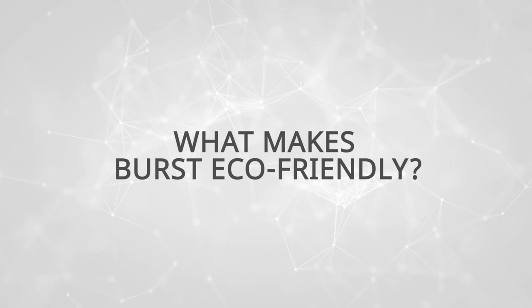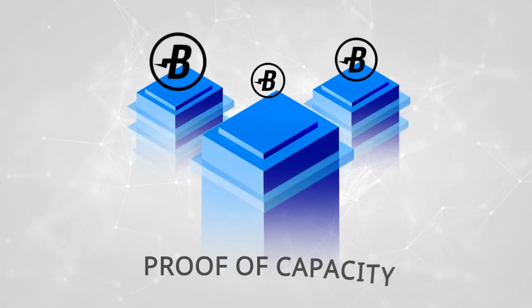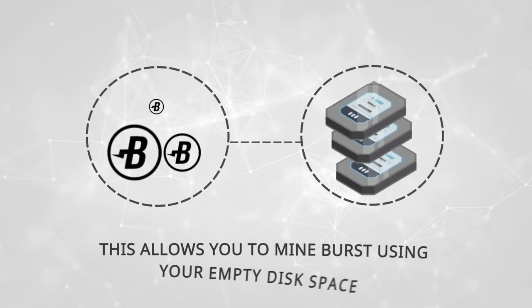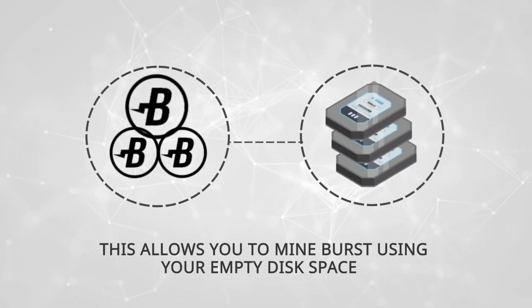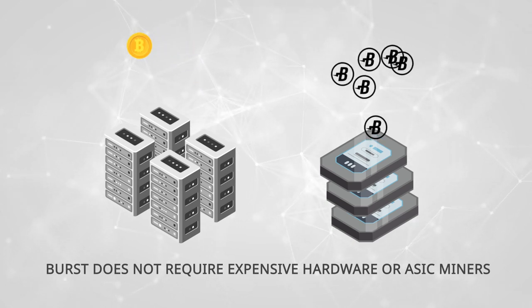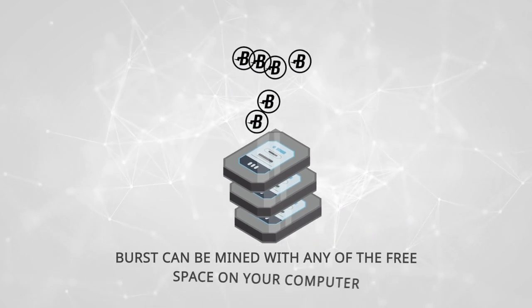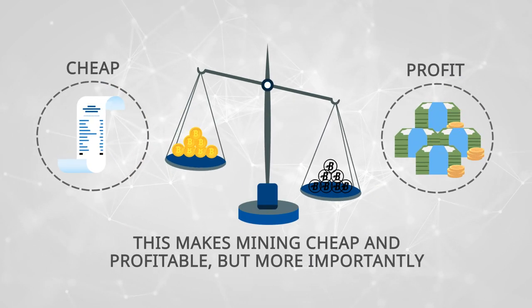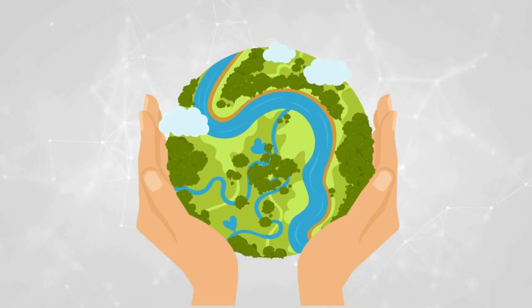What makes Burst eco-friendly? Burst is a pioneer in POC technology, known as proof of capacity. This allows you to mine Burst using your empty disk space. Unlike Bitcoin, Burst does not require expensive hardware or ASIC miners. Burst can be mined with any of the free space on your computer, making mining cheap and profitable, and making Burst the most eco-friendly cryptocurrency thanks to POC.